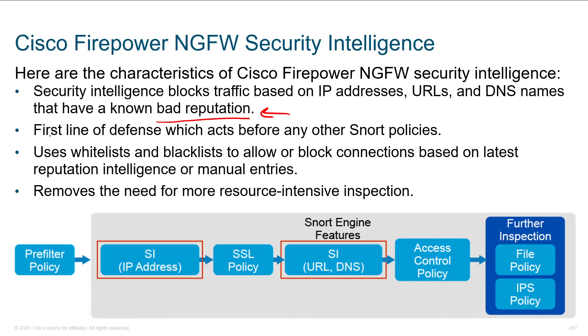What makes it so powerful is it's leveraged as the first line of defense. It's really smart and really low overhead to implement. We can throw away all sorts of garbage traffic before we start jumping in with Snort, which takes more resources. We can use whitelists and blacklists to allow or block connections. The blacklists come from Cisco — they identify known bad actors you don't want to talk to.